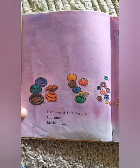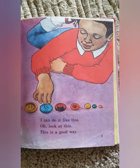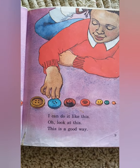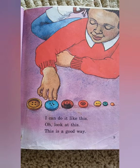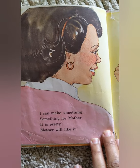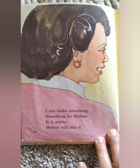I can do it this way, too. Big ones, little ones. I can do it like this. Oh, look at this. This is a good way. I can make something, something for mother. It is pretty. Mother will like it.